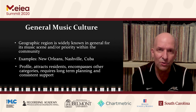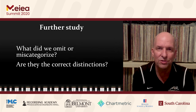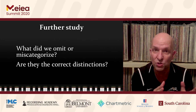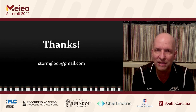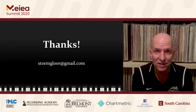So those are the seven categories of music tourism assets that we identified. As I've said, there certainly could be something we omitted, a category we may have miscategorized, or distinctions between categories that aren't quite right. I certainly appreciate any feedback or comments directly after this presentation or at any time. I can be reached at stormglore@gmail.com with feedback, and for now I thank you for your time and attentiveness. Have a good day.